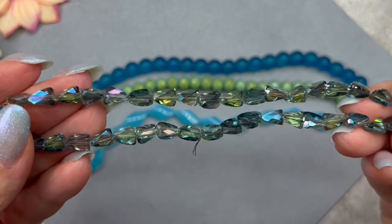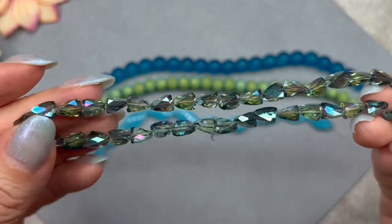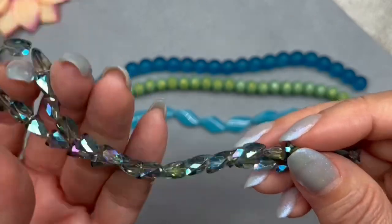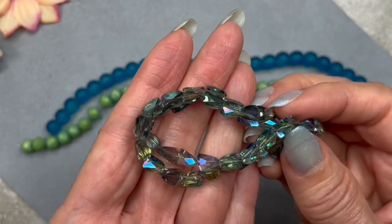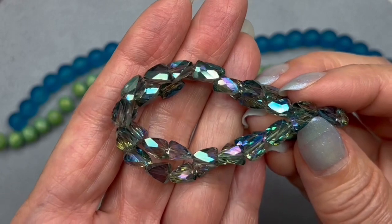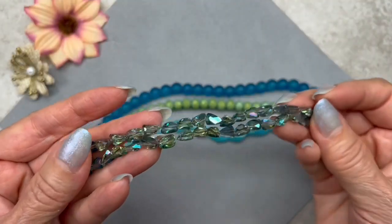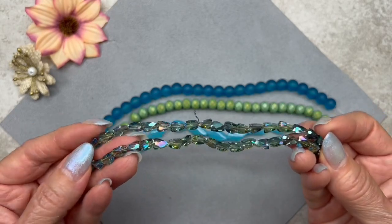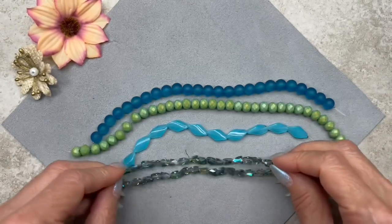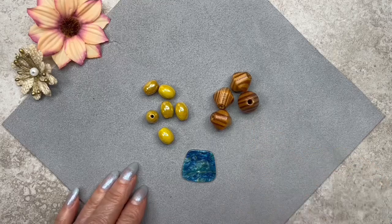These are listed as triangle faceted crystals, color mystic blue, on a 10 inch strand measuring seven by five millimeters with approximately 40 beads. What I love about these is the sparkle — oh my gosh, these are so beautiful! You can see blues and greens, but also purples, pinks, and even gold. They go really well with the blues and greens in the collection. I love all these strands — the palette is beautiful.